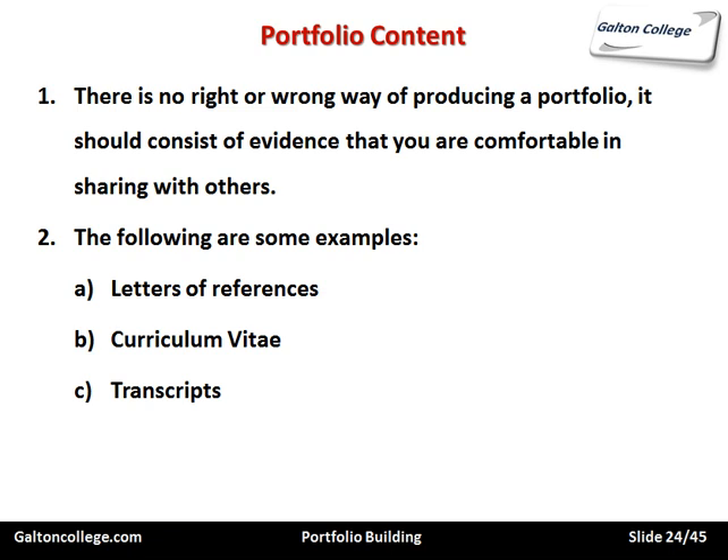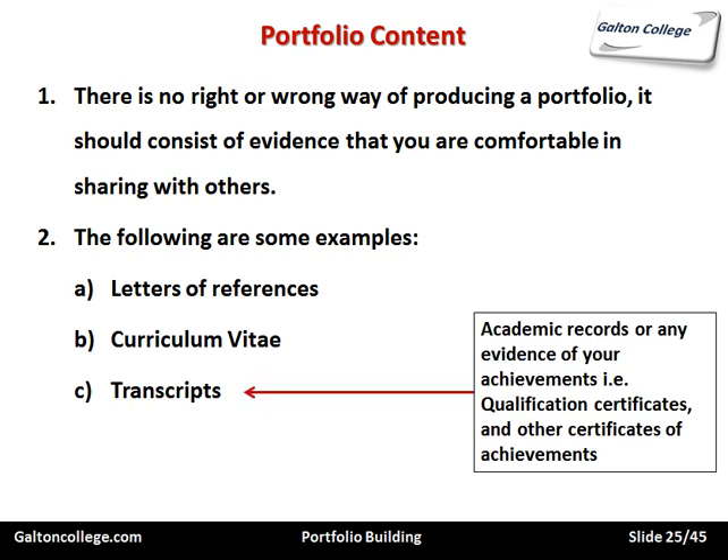It may include transcripts of your performance on the course — how you performed overall in the modules and whether you scored merits, distinctions, or passes. The transcript is an academic record, any evidence of your achievements such as qualification certificates and other certificates of achievement. It could also simply be a printout of your performance up to a particular point in time on a particular course — for example, on the HND, showing your current position in your studies and how well you've done in assessments so far.